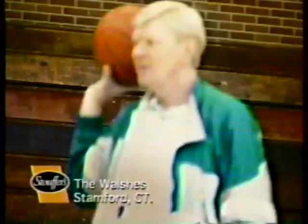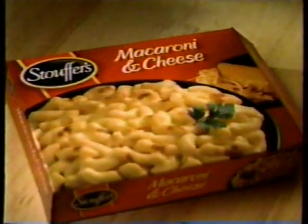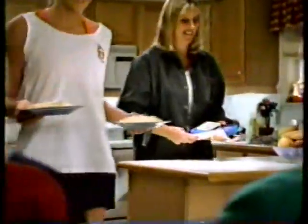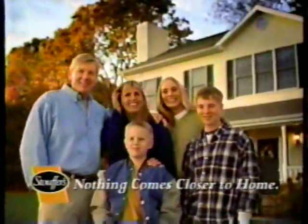As a high school basketball coach, I eat a lot of late night dinners. We especially like Stouffer's mac and cheese — it's got that great cheddar taste. It's a winner with this team. Stouffer's: nothing comes closer to home.